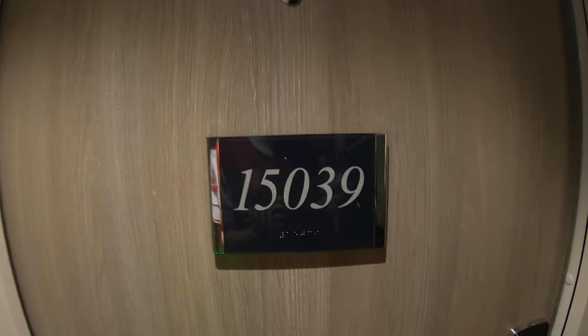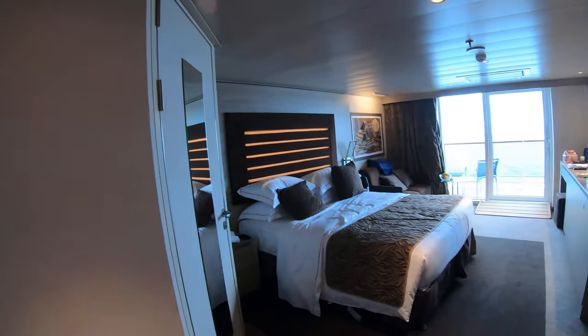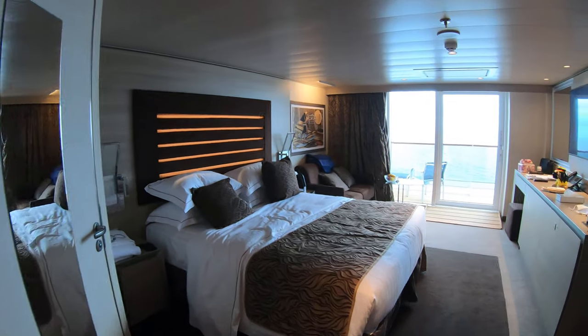Hi, it's Shitface here and this is cabin 15039 on MSC Virtuosa Yacht Club. This is a disabled cabin.